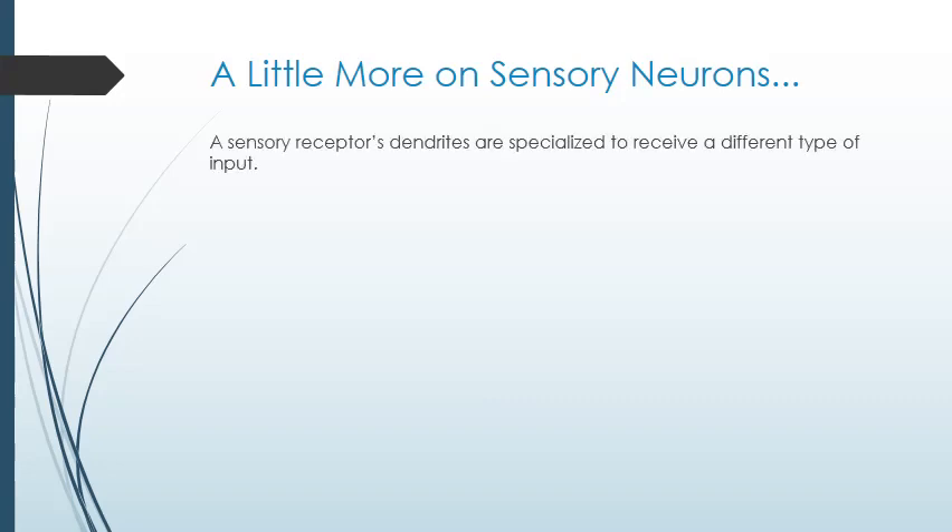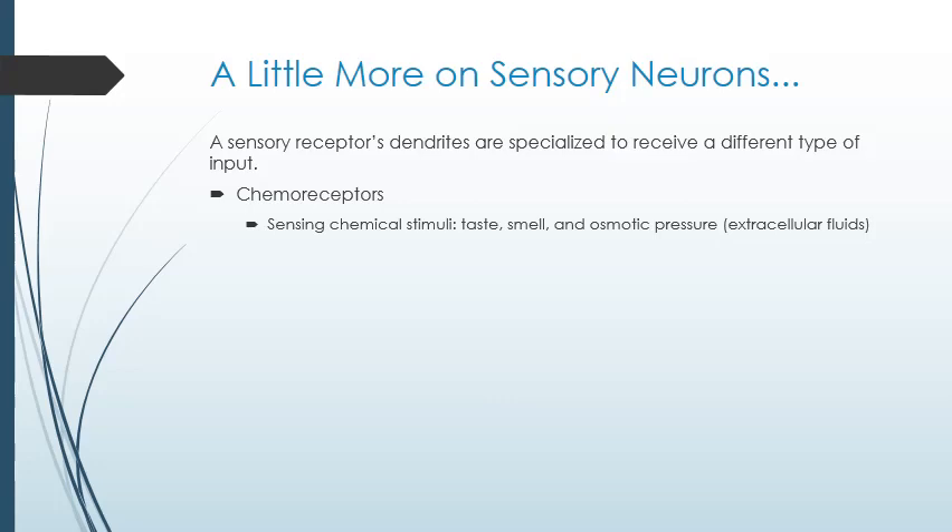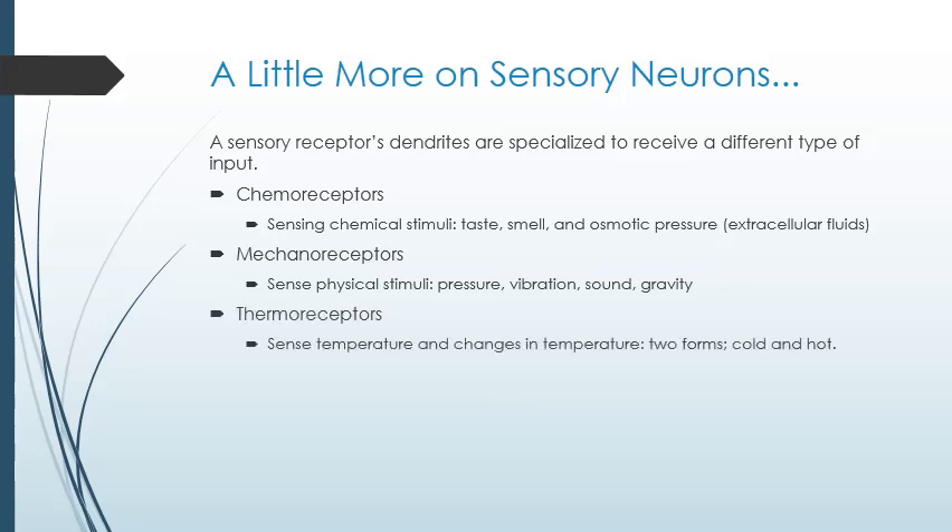A sensory receptor's dendrites are specialized to receive different types of input. Your body is able to receive a lot more information than just the five senses you learned in kindergarten. Chemoreceptors sense the presence of different chemicals — taste and smell sensory neurons are forms of chemoreceptors, but not the only ones. Mechanoreceptors sense stimuli that your central nervous system interprets as touch, pressure, sound, balance, and gravity. Thermoreceptors sense temperature.